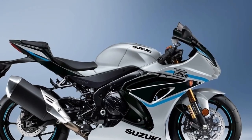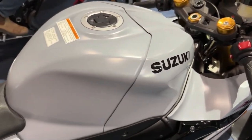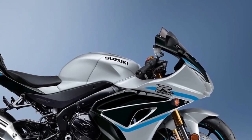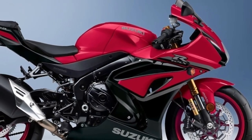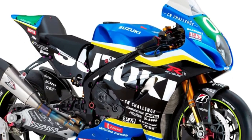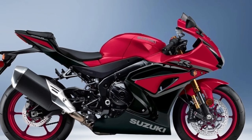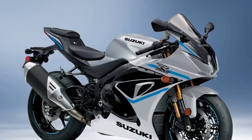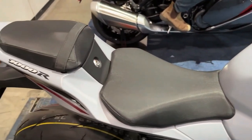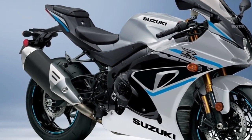Cradled in the new aluminum frame is an all-new engine that uses an exclusive variable valve timing and ride-by-wire throttle bodies for a wide spread of power while delivering smooth and precise throttle response. Using an inertial measuring unit — IMU — the GSX-R1000's advanced electronics package includes selectable performance modes so the motorcycle enhances and fine-tunes rider inputs.